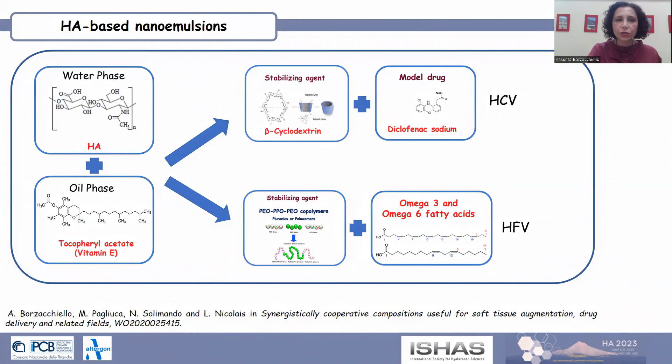One formulation, labeled ACP, was stabilized with hydroxypropyl beta-cyclodextrin and evaluated for the delivery of diclofenac sodium, a non-steroidal anti-inflammatory drug.